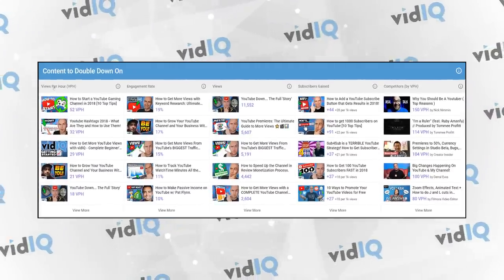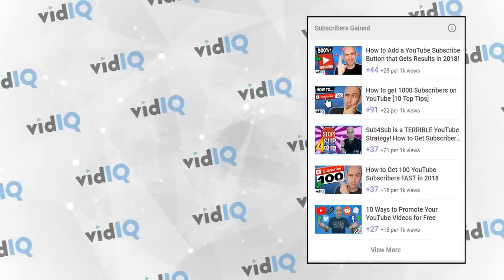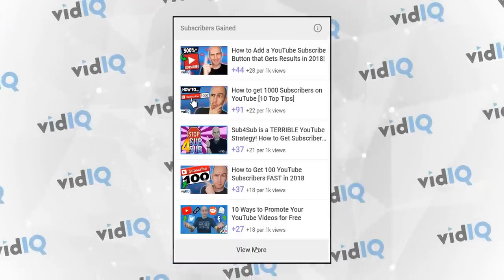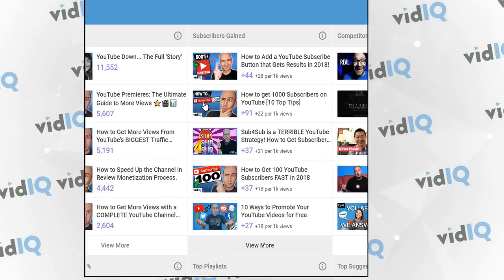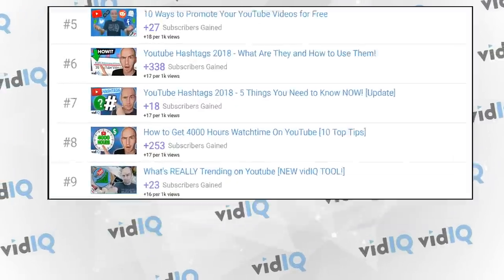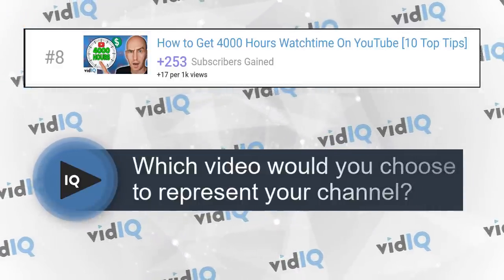In the content to double down on section, it shows you all of your best performing videos in different categories, and what we want to look at here is subscribers gained. This shows you the best videos on your channel for converting viewers into subscribers — building trust with your audience. It's ranked by conversion rates, so the top video converts 28 people into subscribers per 1,000 views. If you want to find the video with the most total subscribers gained, click on the view more button. I think any of these videos accurately represent the true value of subscribing to VidIQ, and in this case we've chosen the 'how to get 4,000 hours of watch time' one, since it's an evergreen piece of content throughout 2018, so we don't have to change it in the near future. I've just managed to save you a ton of time by not bothering making a channel trailer — just use a video from your existing content that converts a high number of subscribers. You are welcome.